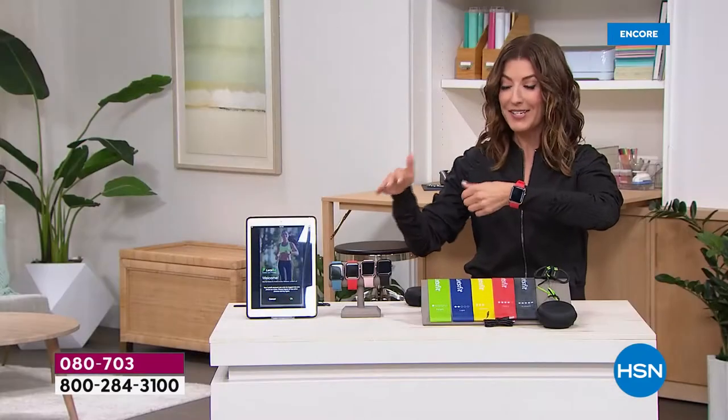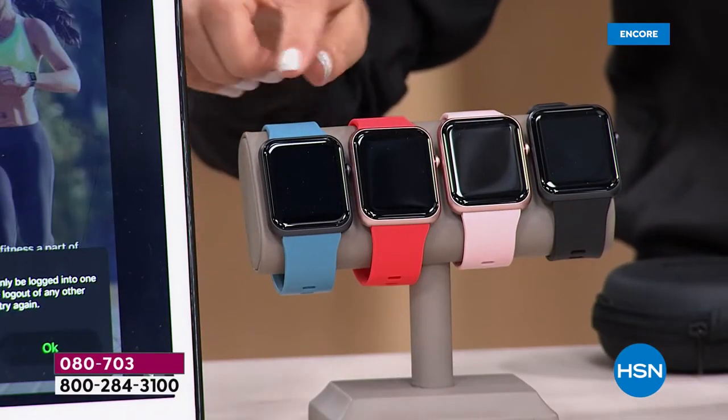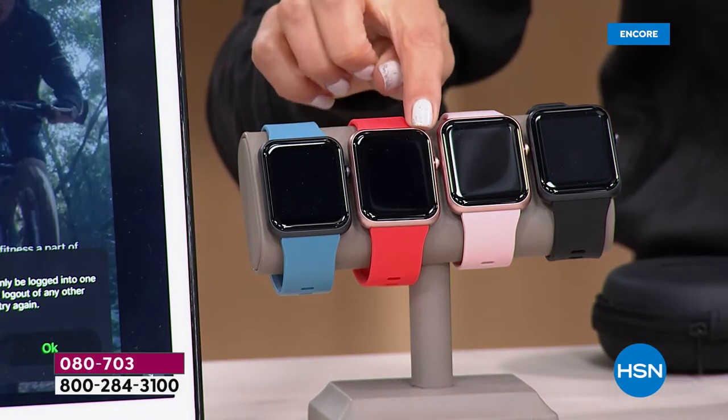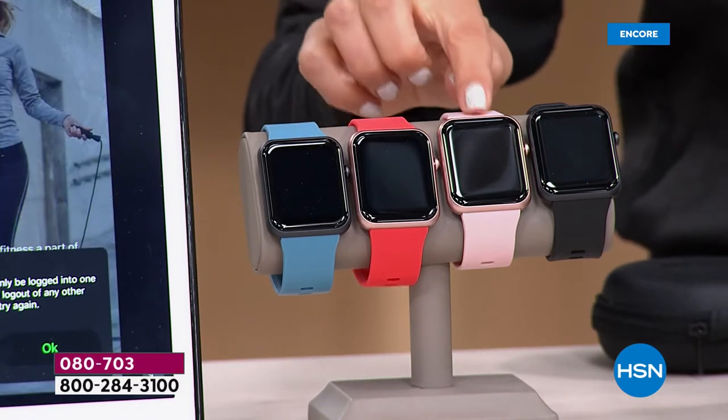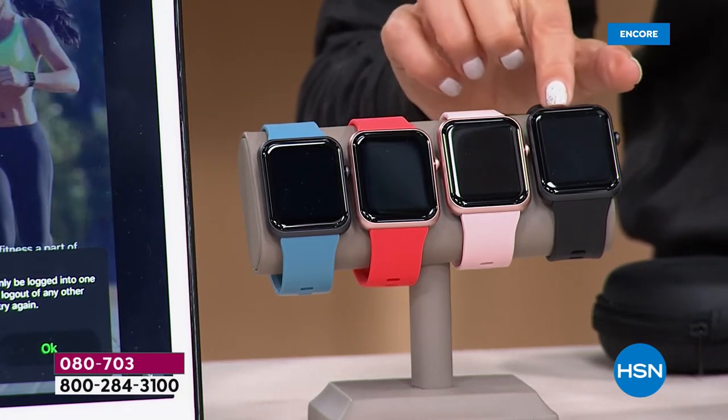We're going to give you not just an amazing smartwatch — let me show you the colors so you can jump in early. There's your item number right at the bottom of your screen. Here's the chambray with a black bezel, the coral with a rose gold bezel, the pink with a rose gold bezel, or you can choose the black with a black bezel.